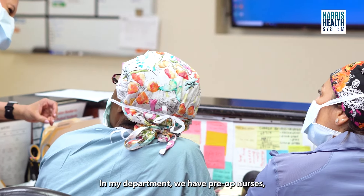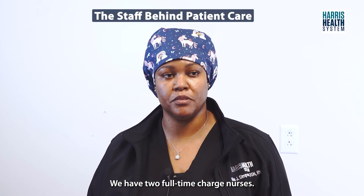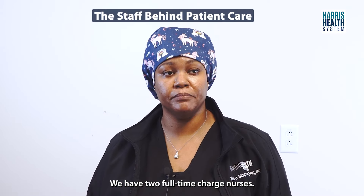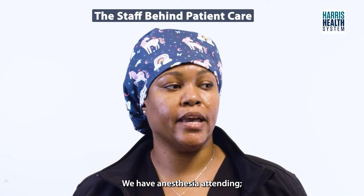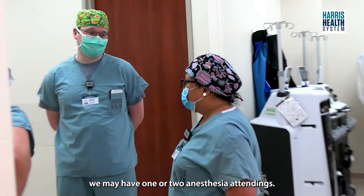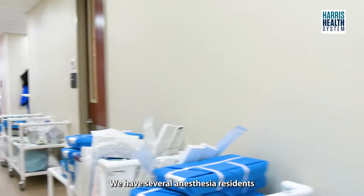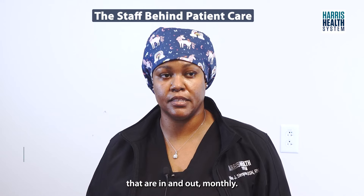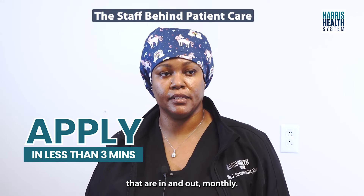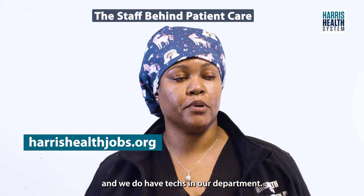In my department we have pre-op nurses, we have several PACU nurses, we have two full-time charge nurses. We have anesthesia attendings — depending on how many cases, we may have one or two. We have several anesthesia residents that are in and out monthly. We have a full OR staff and we do have techs in our department.